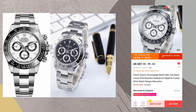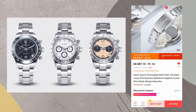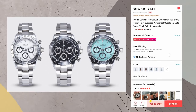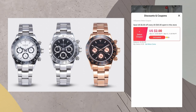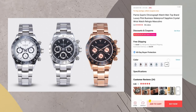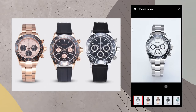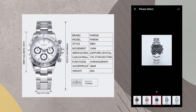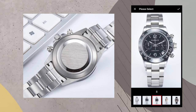Next up is a Parnis Rolex Daytona homage — a hybrid mecha-quartz powered chronograph available in a few different styles. It has a 316L stainless steel 39mm case with a 20mm wide stainless steel bracelet with solid links and end links, a sapphire crystal, a ceramic bezel insert, and is 13.6mm thick. It has really good reviews and an excellent value proposition during the sale, ranging from $76.77 to $91.14 depending on the variation.